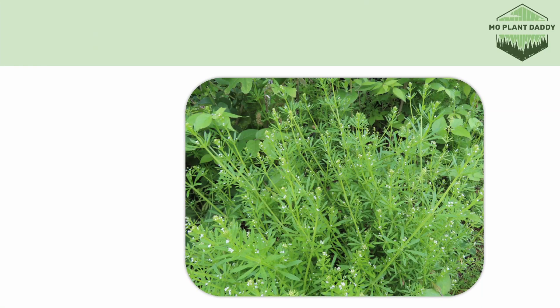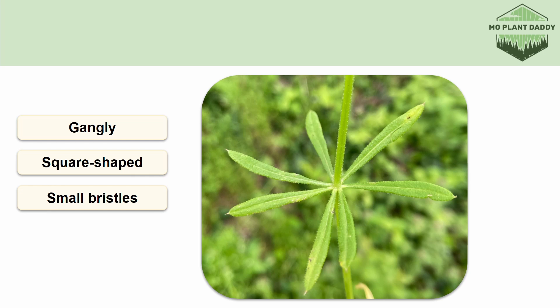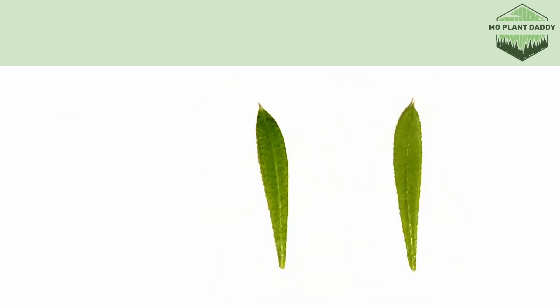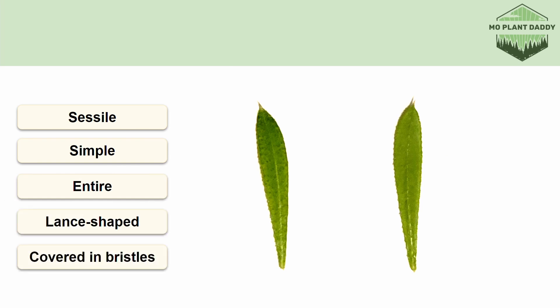Here we have a bunch of cleavers growing right next to each other, and this is typically how you'd see them growing. If we zoom into the stem and leaves, we'll see that the stem is a gangly square-shaped one with little bristles that help the plant grab onto things. We can also see that the leaves are whorled with six to eight leaves per whorl. Each leaf is sessile, simple, entire, lance-shaped, and is covered in tiny bristles.